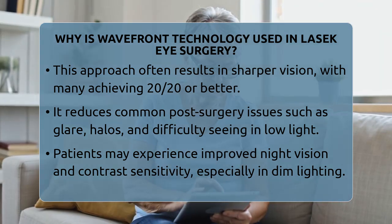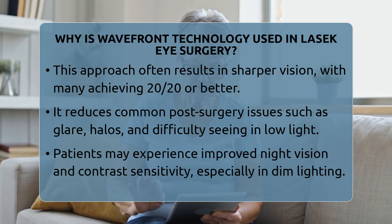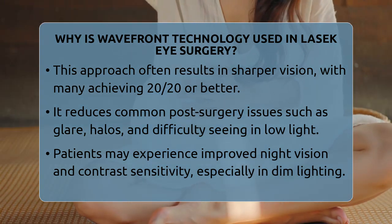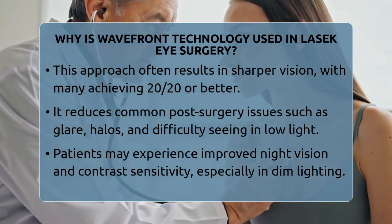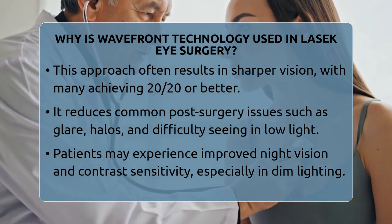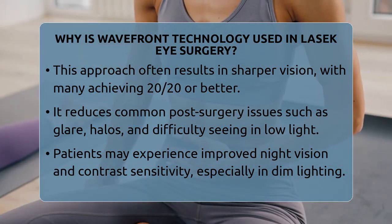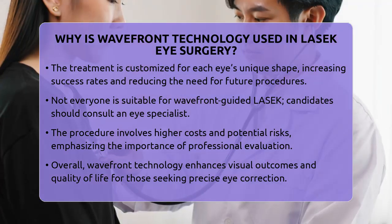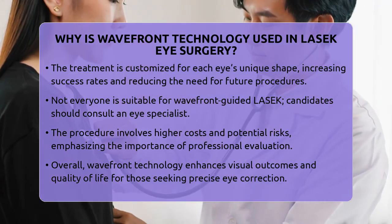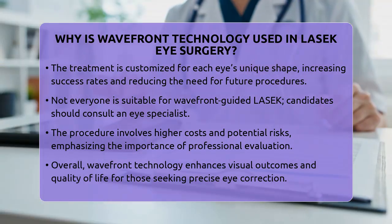It's also worth noting that because each eye is unique, the treatment is tailored to your specific anatomy. This personalized approach increases the likelihood of successful outcomes and may reduce the need for additional procedures later on. However, not everyone is a candidate for Wavefront Guided LASEC. People with certain diseases or unstable prescriptions should consult with an ophthalmologist to determine the safest and most effective options for their vision correction.